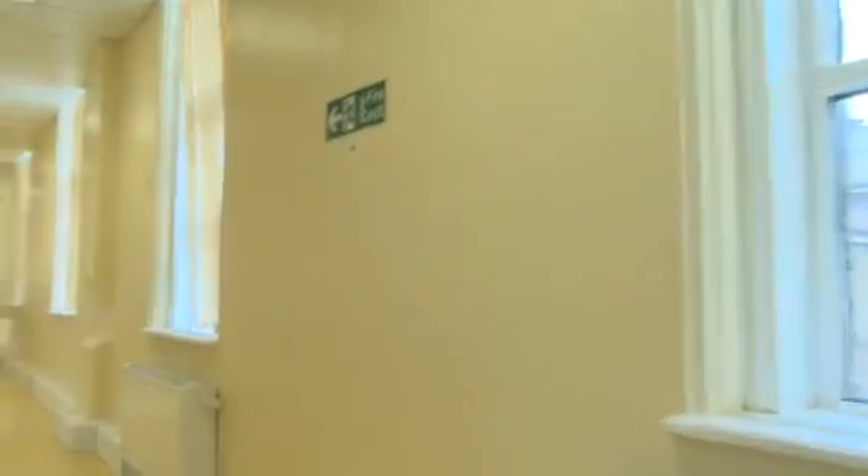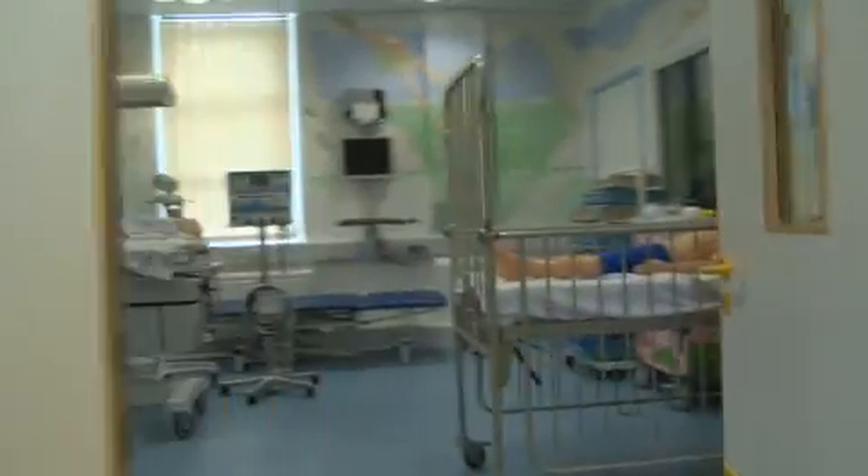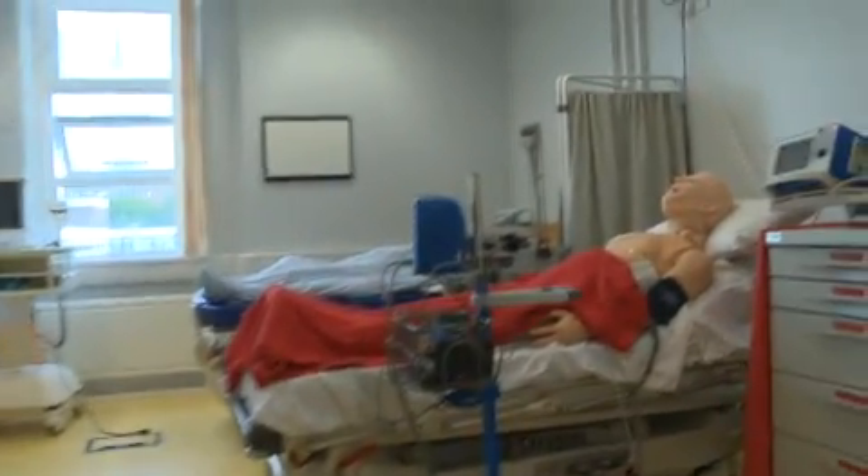This is Croydon Simulation Centre. Croydon Simulation Centre is a multi-million pound investment by the NHS in Croydon, comprising a large amount of high fidelity simulation mannequins and training equipment.